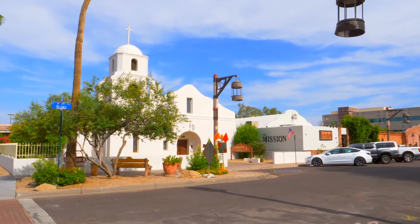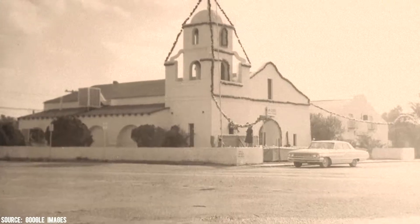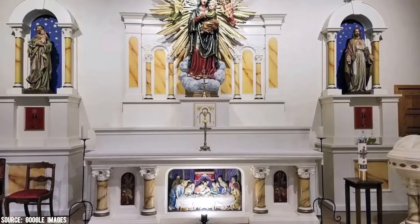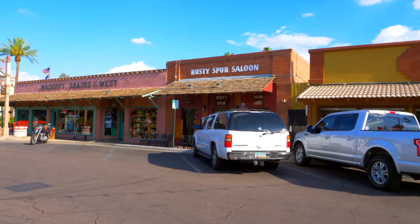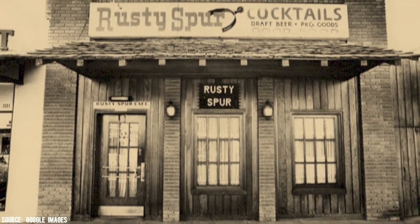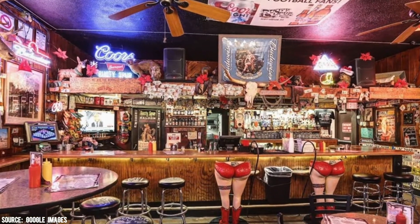The Old Adobe Mission is a small white building located on the southeast corner of First Street and Brown Avenue, which was built in 1933. It's constructed of 14,000 adobe blocks that were made right on site, and for many years this was Scottsdale's only Catholic church. The Rusty Spur Saloon was once the Farmer's State Bank of Scottsdale — the building closed during the Depression and reopened, but today it houses the Rusty Spur Saloon and the old bank vault holds liquor instead of money.